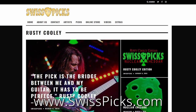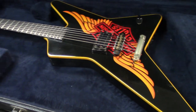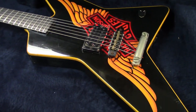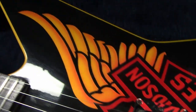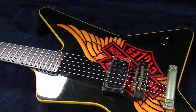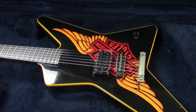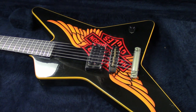Pete is here with me - he owns this guitar. So what this is, is Chris Holmes of WASP's 1984 Jackson Harley Davidson Star. This was used on the second record, 'The Last Command,' and he used it on tour.